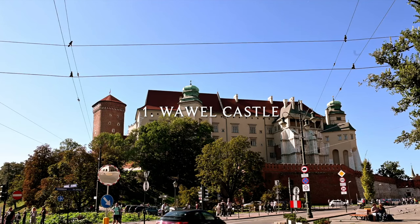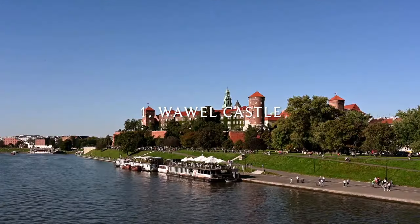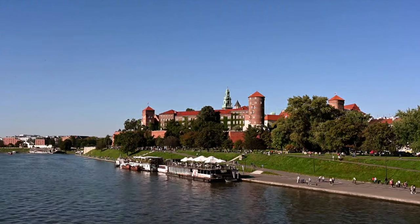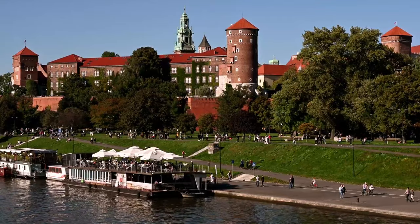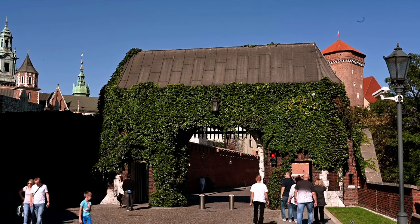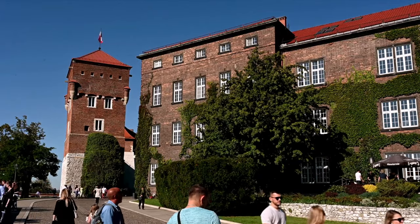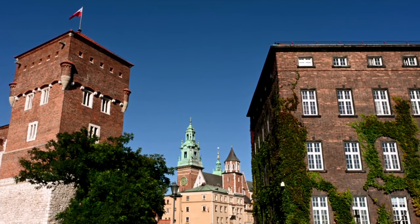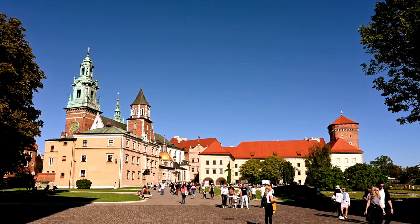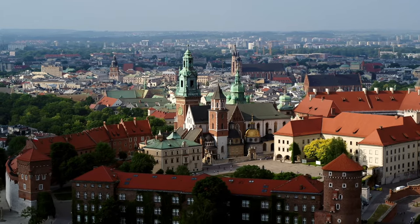Number 1: Wawel Castle and Cathedral. You can't visit Kraków without exploring the medley of Gothic, Renaissance, Rococo and Romanesque architecture that is the great Wawel Castle. The mix of buildings sits on a high point in the city, giving it that imposing presence. It was the home of the Polish kings and queens until the 1600s.